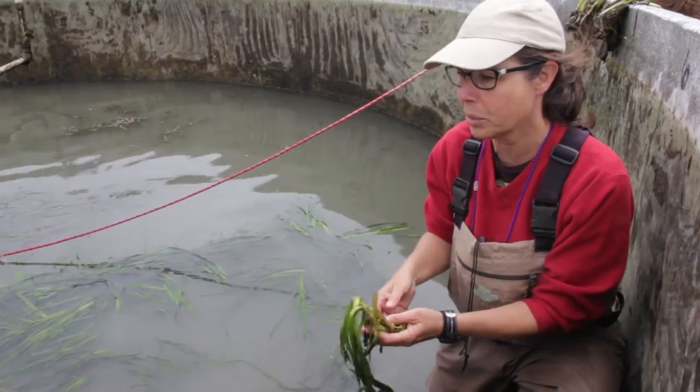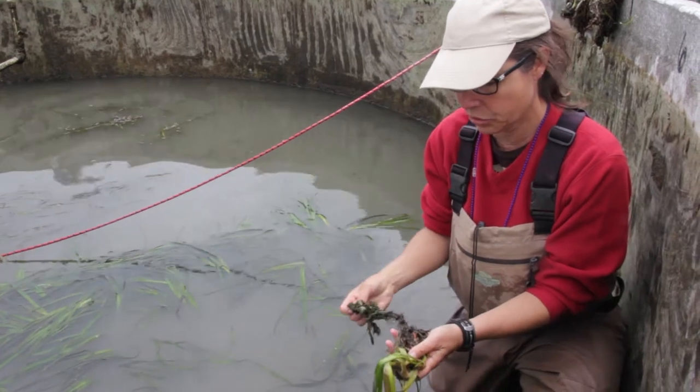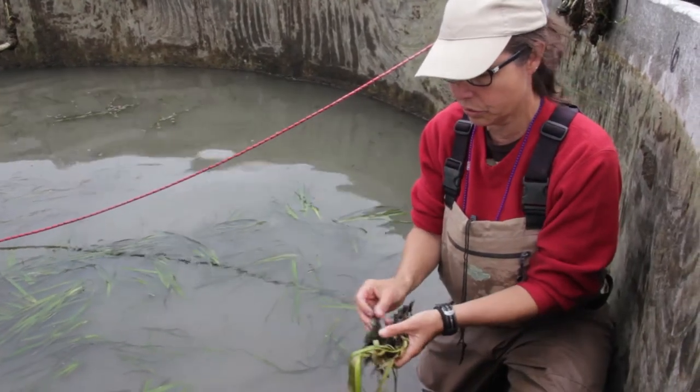There aren't a lot of disturbances in here, so we just want to make sure that they're able to start rooting and spreading.